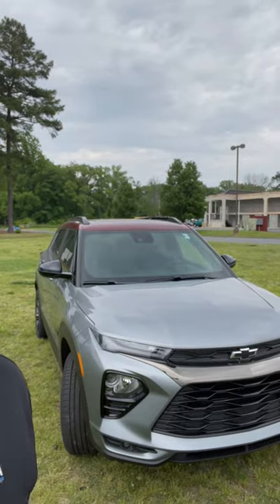Here are the top five reasons to buy this 2023 Chevrolet Trailblazer RS.